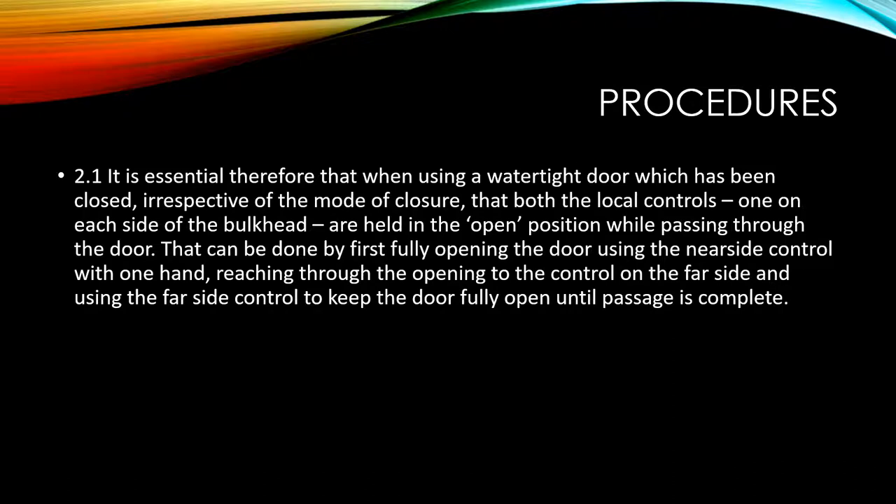That can be done by first fully opening the door using the near-side control with one hand, then reaching through the opening to the control on the far side and using the far-side control to keep the door fully open until passage is complete.